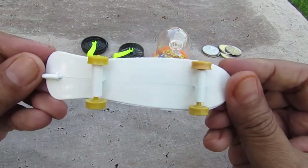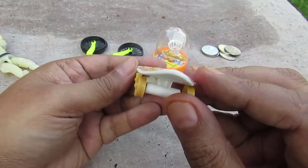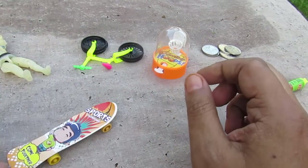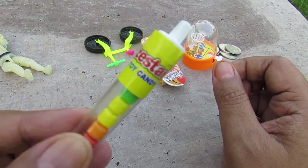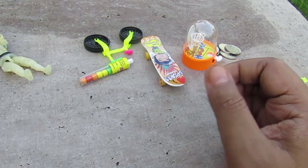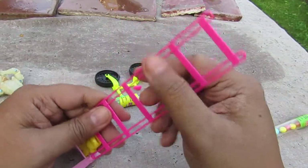This is the bottom, this is the side, this is the other side, this is the front, this is the top. Skateboard — Zest Star Foods. It's a toy candy — not candy toys, but toy candy. Zest Star.